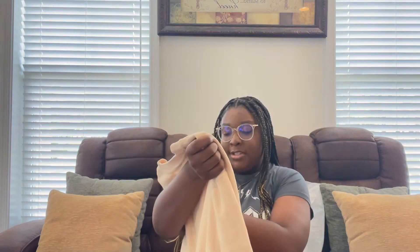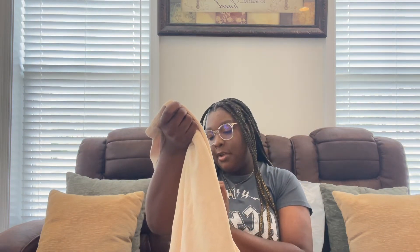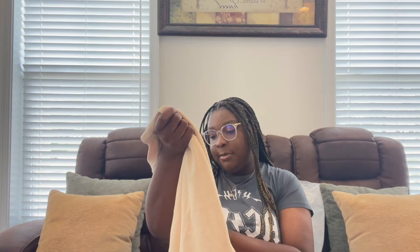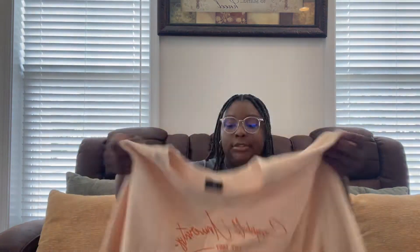One of the sweatshirts I really love is this one. It's a yellowish, creamish color — it just says 'Camel University' and 'Established 1887.' I also got this key strap — I'll put my dorm keys on it or whatever.